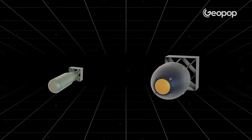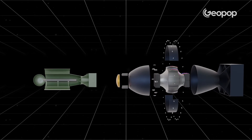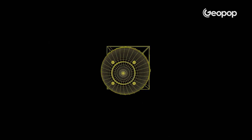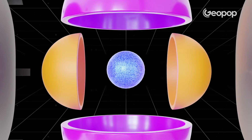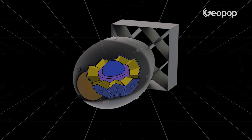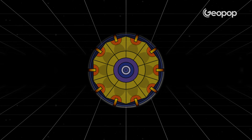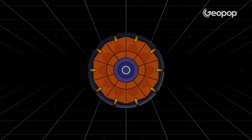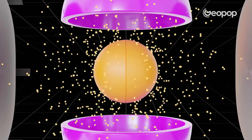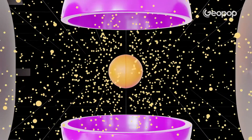Unlike the Little Boy bullet system, Fat Man's operation is based on the implosion system. Its shape resembles that of an onion, at the center of which there is a plutonium core surrounded by a sphere made of explosive material. When the explosive is detonated, a perfectly symmetrical shock wave is generated which crushes the core into itself, creating a critical mass that initiates the nuclear reaction.